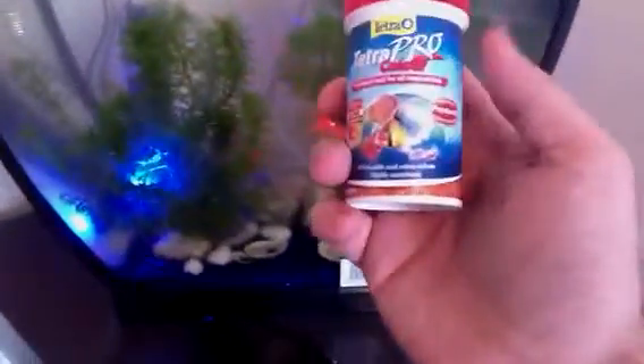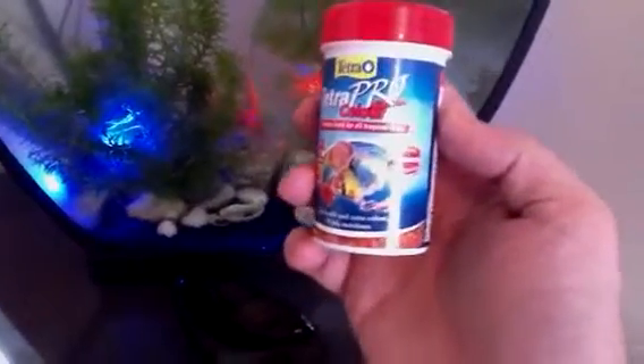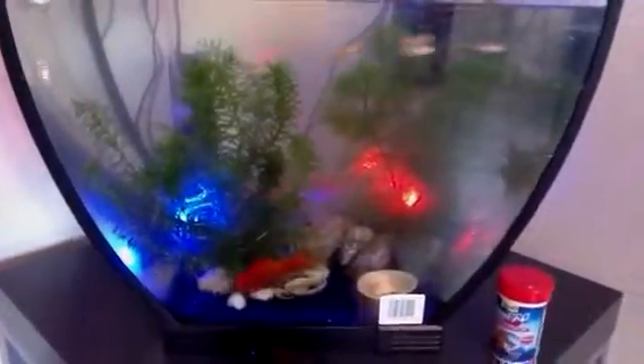This is what I feed to my fish. It's the Tetra Pro Colour. It's the premium fish food for tropical fish but you can feed it to cold water fish as well. They seem to be loving it.